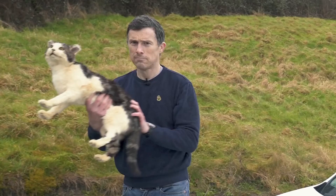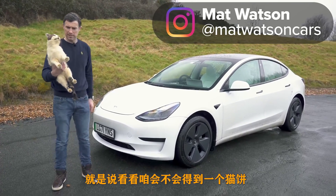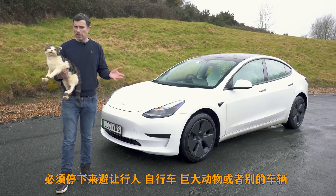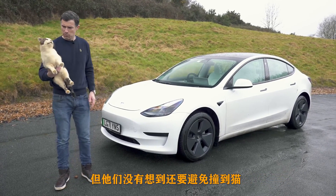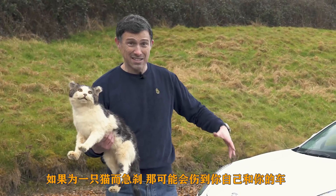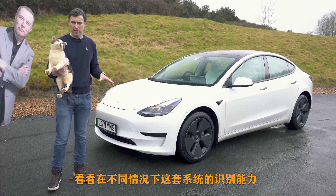Will a Tesla kill a cat? To find out, I'm going to drive this Model 3 at Tiddles here and see if the car will squish the cat. Why am I doing this bizarre experiment? Well, in the UK a lot of people believe that while you should perform an emergency stop to prevent crashing into a vehicle, a pedestrian, a cyclist or a large animal, you shouldn't do one for a cat because a cat won't do much damage to your car, and performing an emergency stop could actually cause an accident yourself. So I'm going to be testing out the auto emergency braking system on this Tesla to see exactly what it's designed to recognise.